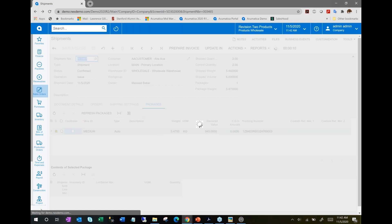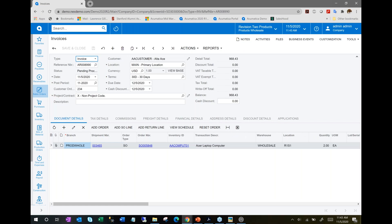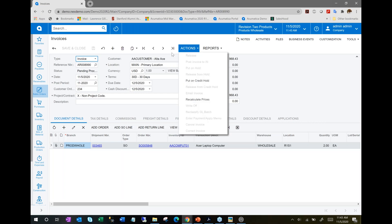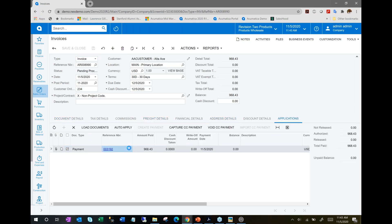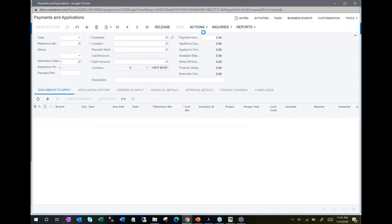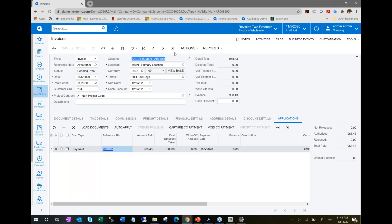Just to illustrate from a usability perspective: the ability to integrate with services like credit card processing gateways, and UPS or FedEx shipping gateways, makes a lot of these processes seamless. I'll go ahead and email the invoice to the customer, capture the credit card payment, get the money into our merchant bank account, and release the invoice to wrap up the process.